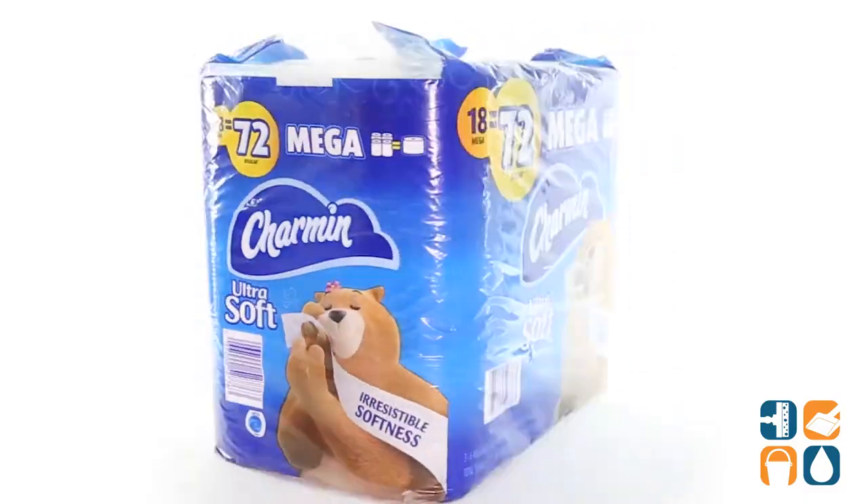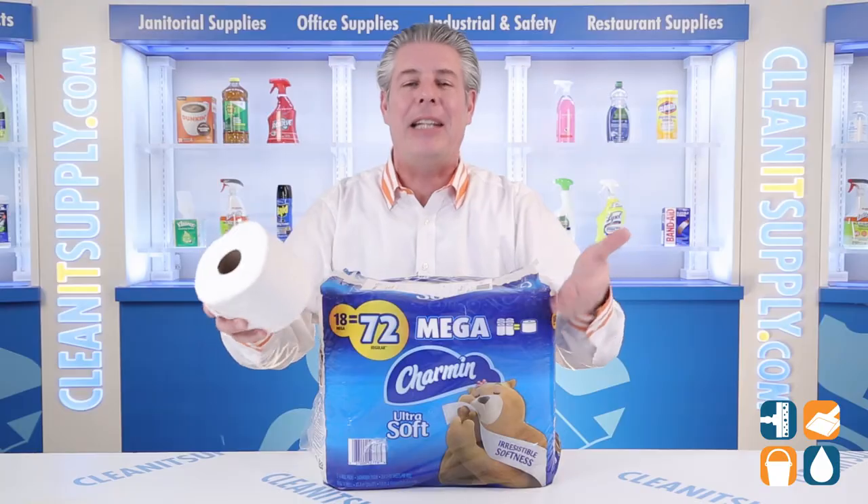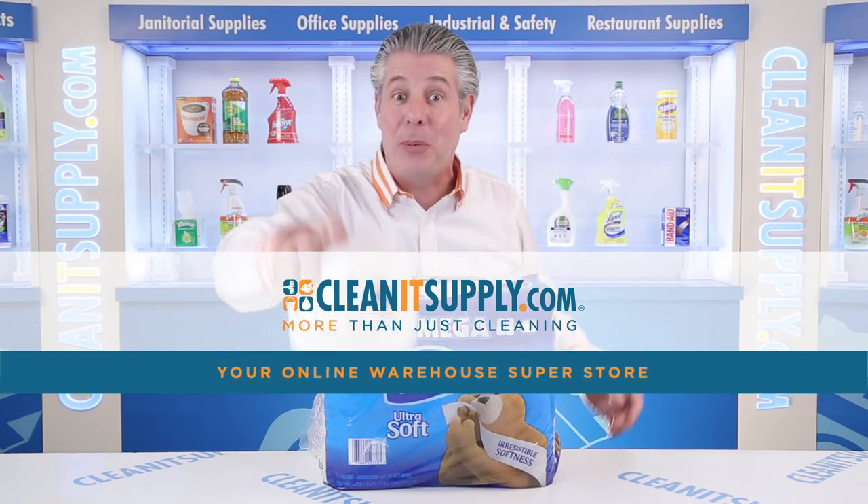There you have it. This is the Charmin 52776 Ultra Soft Toilet Paper Detail Product Breakdown, available at CleanItSupply.com, your online warehouse super store.